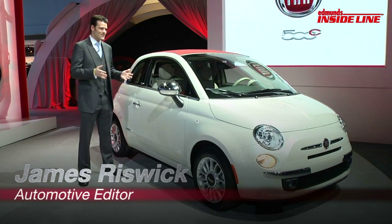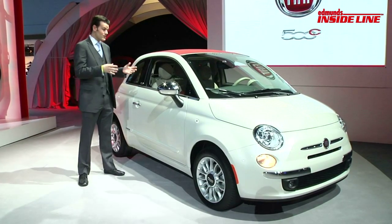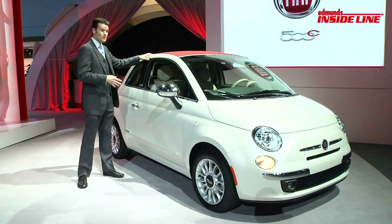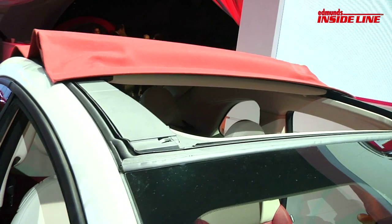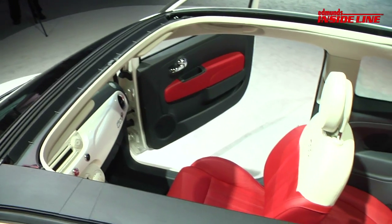Now mechanically, it's identical to the regular 500. And structurally, it's pretty similar as well, because the basic roof is maintained — just the center portion is a cloth soft top that slides onto the back of the trunk.